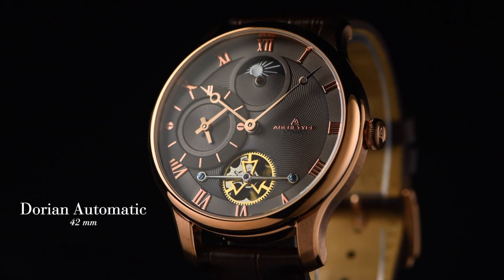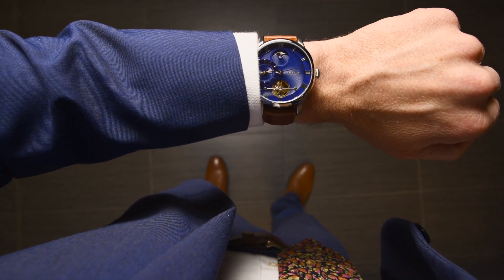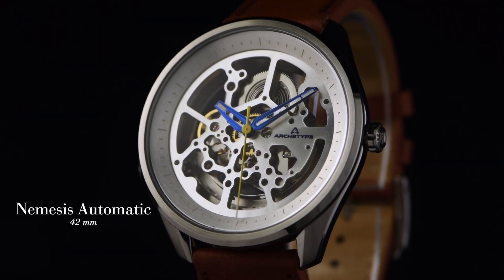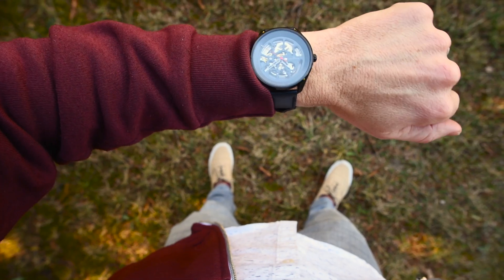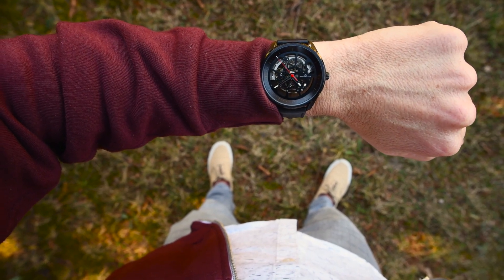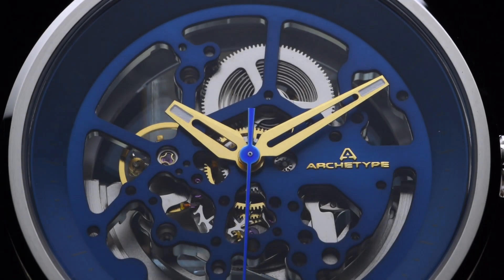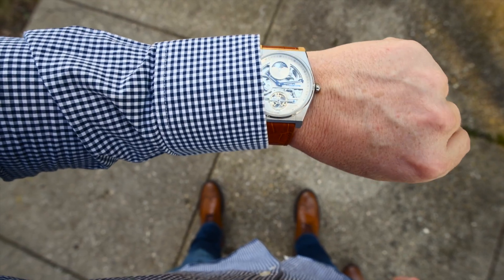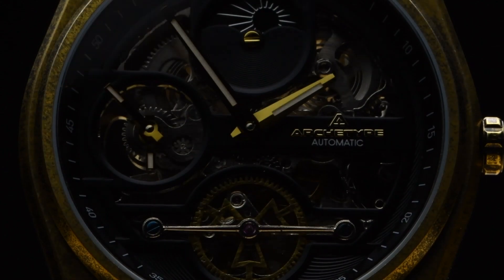First, the Dorian automatic, a classic dress watch with a beautiful guilloche dial. Next, the Nemesis automatic, where we've stripped away most of the dial to give you a true appreciation for the mechanics. And last, the Rogue automatic, a modern industrial timepiece with a dual time display.